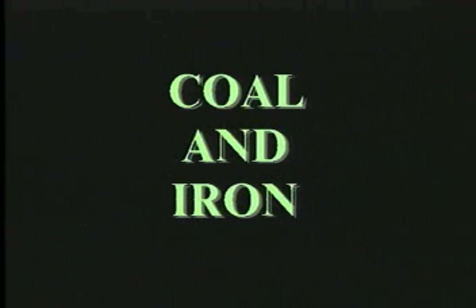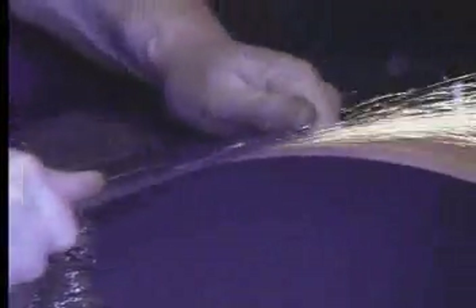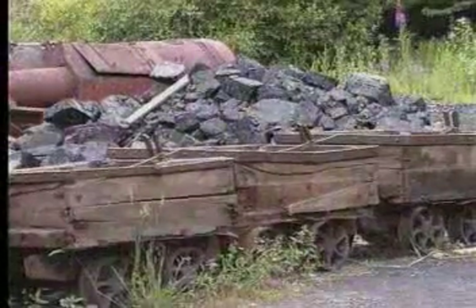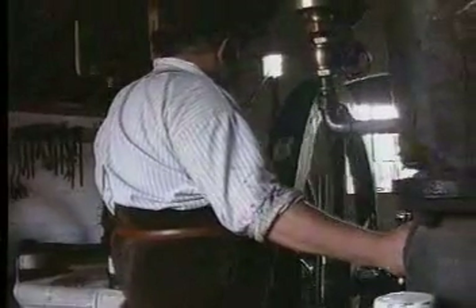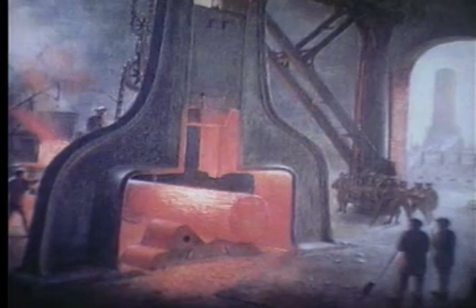The need for more coal and iron increased dramatically as orders for more manufactured goods poured into business offices. Coal was needed not just to run steam engines, but for iron making and heating. More iron was needed to make more machines and steam engines, as well as iron goods like tools and cookware. So it was that the industrial revolution's appetite for coal went hand in hand with its appetite for iron. The interdependence of iron and coal use can easily be seen in a coal mine, where the coal is lifted out of the pit by a steam engine that uses coal for fuel and is made from iron parts cast in the nearby iron works. Nearly all the machines of the industrial revolution were made mainly of iron, with coke made from coal as the basic fuel burned to melt the iron ore.